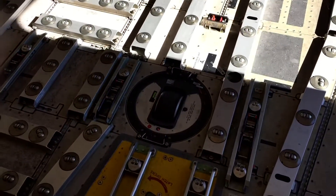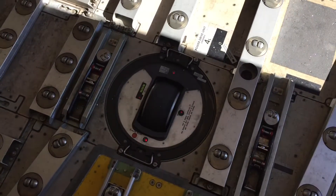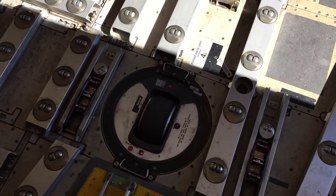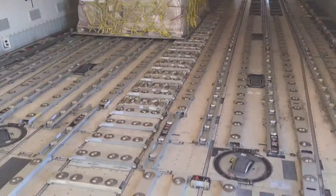These wheels right here — there are a series of those. They will retract into the floor, rotate 90 degrees or 45 degrees, whatever they need to do, then extend back out. They're motorized, and that's how those pallets get moved back and forth.